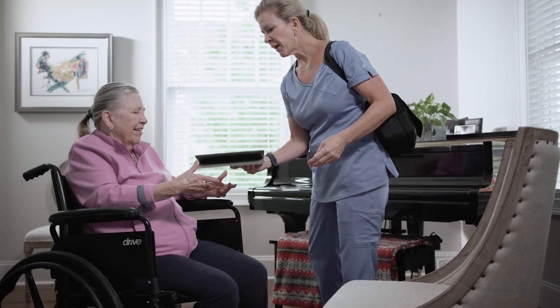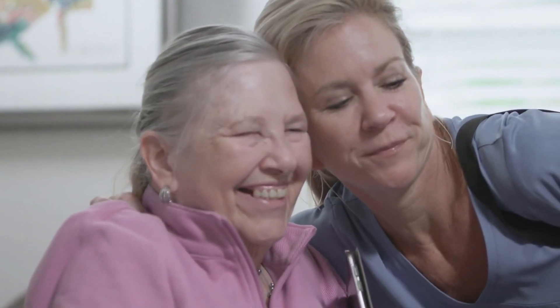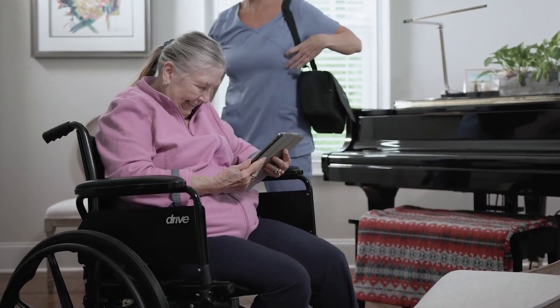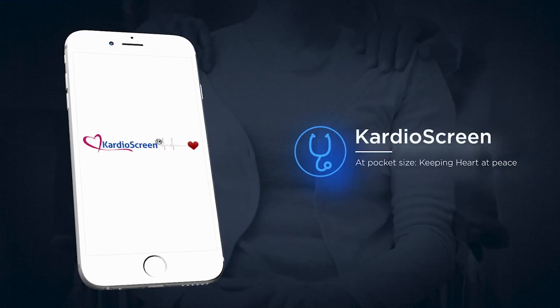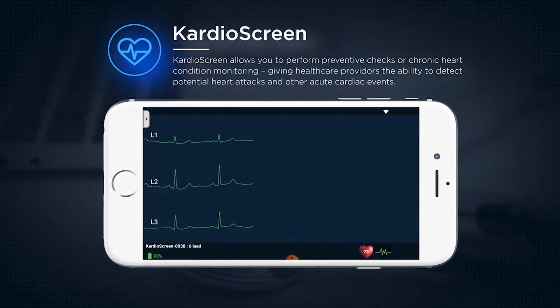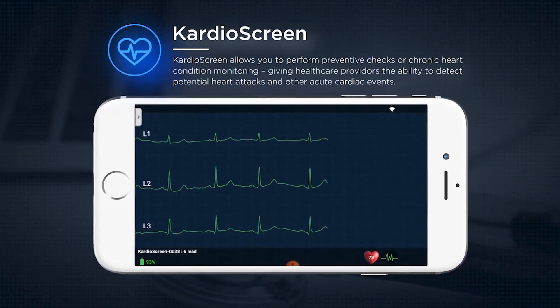Mary loves how easy this was. So does the facility. No expensive trip to the doctor or ED was needed. Mary's doctor has an updated test result and can make any changes to the treatment plan needed to ensure she stays healthy. CardioScreen allows you to perform preventive checks or chronic heart condition monitoring, giving healthcare providers the ability to detect potential heart attacks and other acute cardiac events before they escalate.